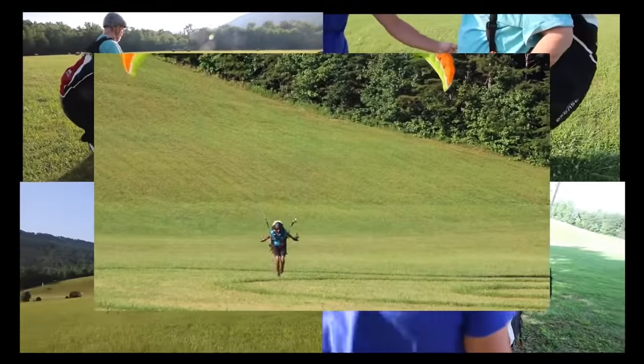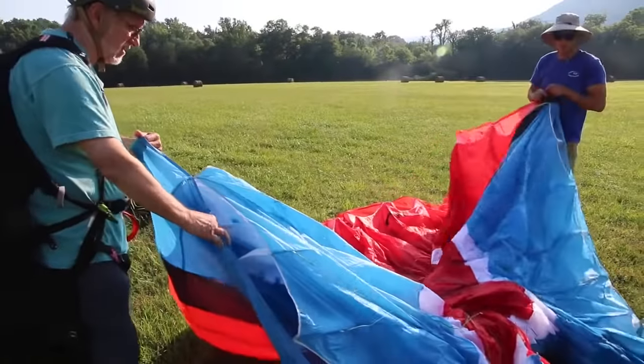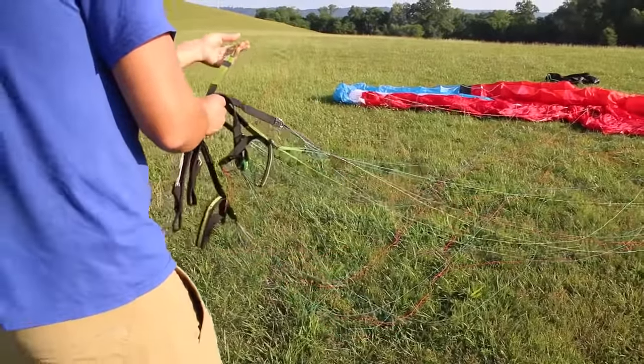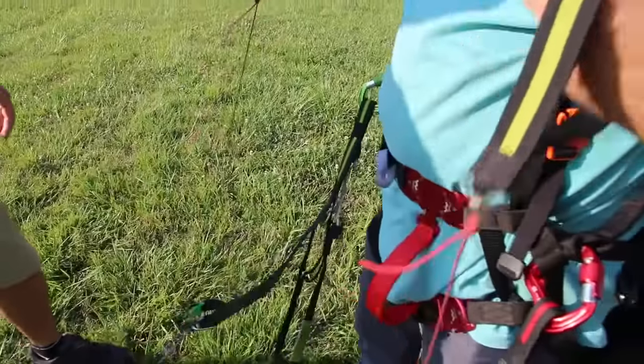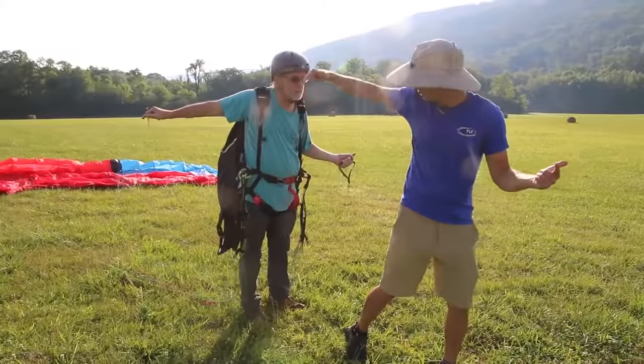Starting with the first step, your instructor will help you put on a harness and helmet and show you how we lay out the glider. Then you'll learn how to clear your lines. For safety, we always double check our connections prior to flying. After clearing the lines and checking our safety connections, you'll move on to launching the glider.